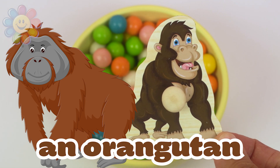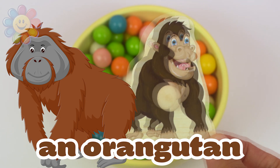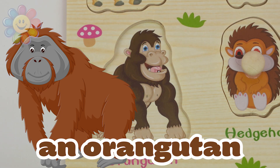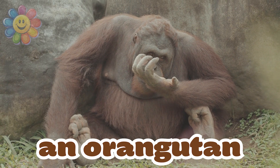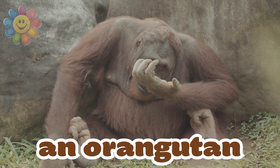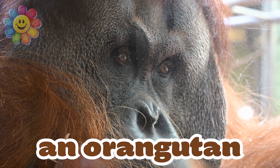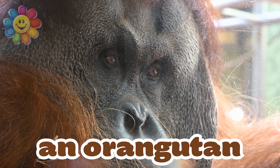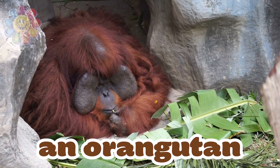It's an orangutan. This animal is an ape. He has long arms and reddish hair. He loves to swing from one branch to another. He also likes to relax when he's tired.